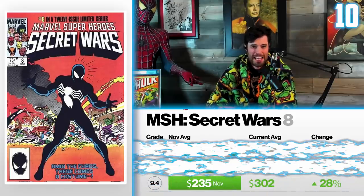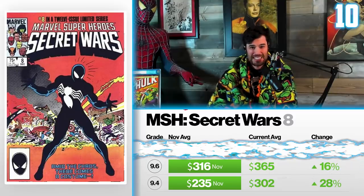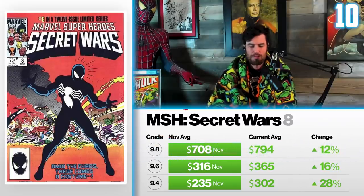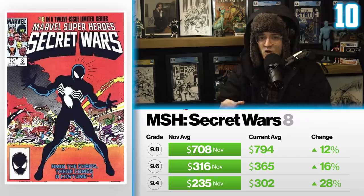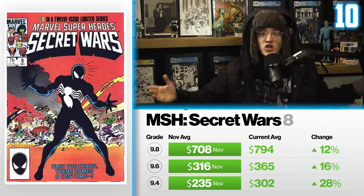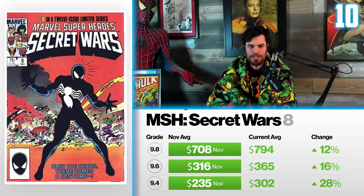That is up 28%. A 9.6 averaged $316 back in November, now averages $365 — up 16%. A 9.8 averaged $708, now currently averages $794 — up 12%. This is looking good for symbiote keys. Do you suspect this has to do with the Heritage Auction sale of the original page from this book, selling for the most any original piece of comic art has sold for in comic history? I think it has something to do with that. It pushed this book to a new level and there was actually a record sale this same month as well.